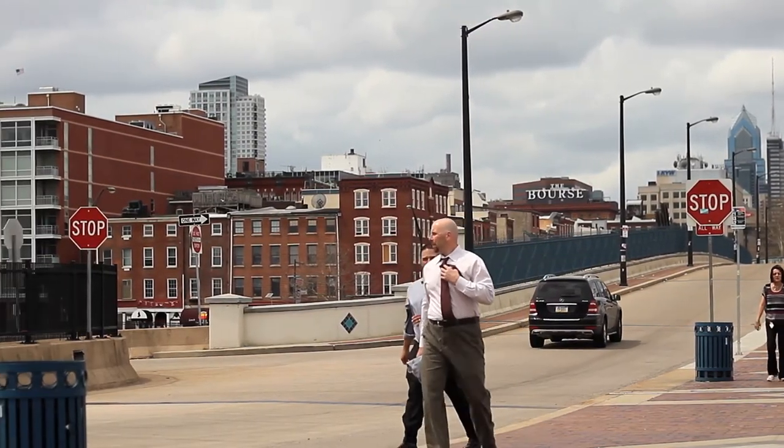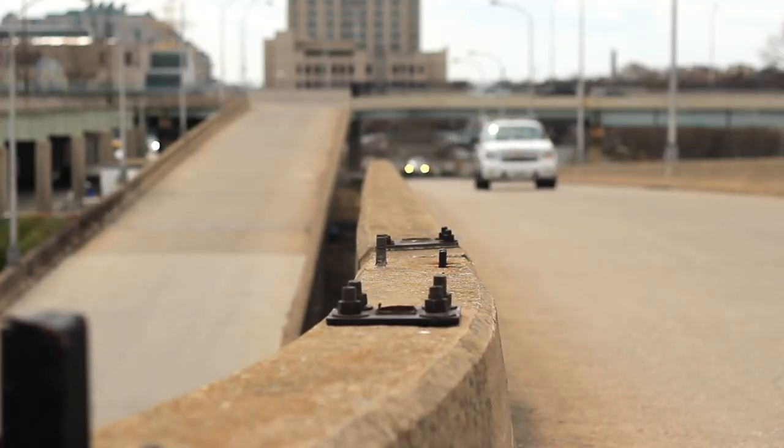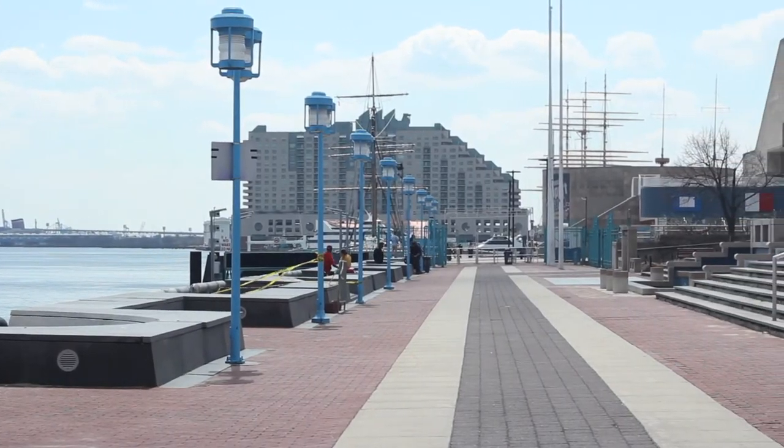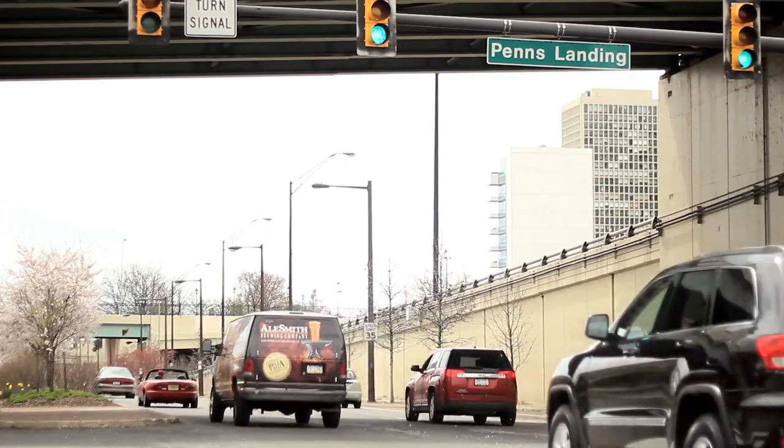We believe that this is the right plan. It will really accomplish everything that we hope. We've really developed a master plan that is based on the idea that you develop good public access to the waterfront, you improve those places where streets come through, you develop a public network of trails and parks, and all of that is intended to be an attraction to the public.